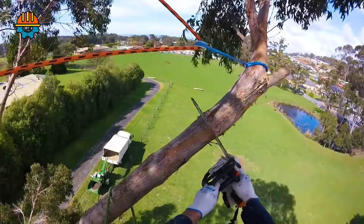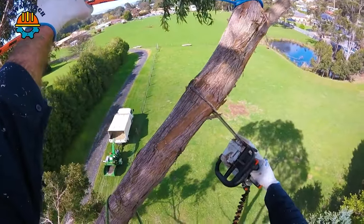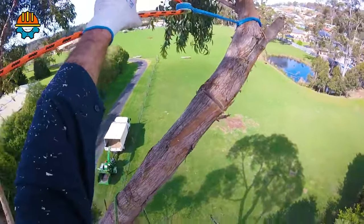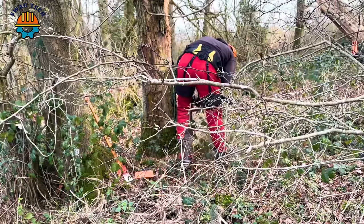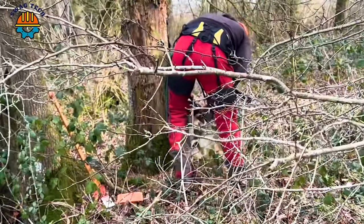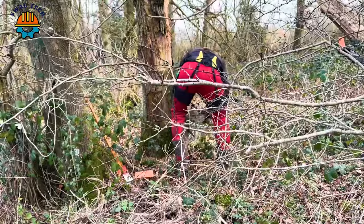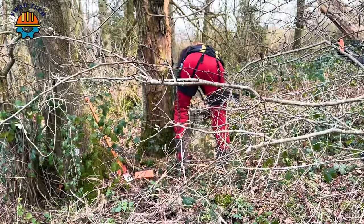Surprised by the performance of advanced saws in the process of cutting towering trees with fast speed and high accuracy. Equipped with a powerful motor, this chainsaw delivers incredible rough cutting power. With its large guide bar, it easily cuts through giant tree trunks.